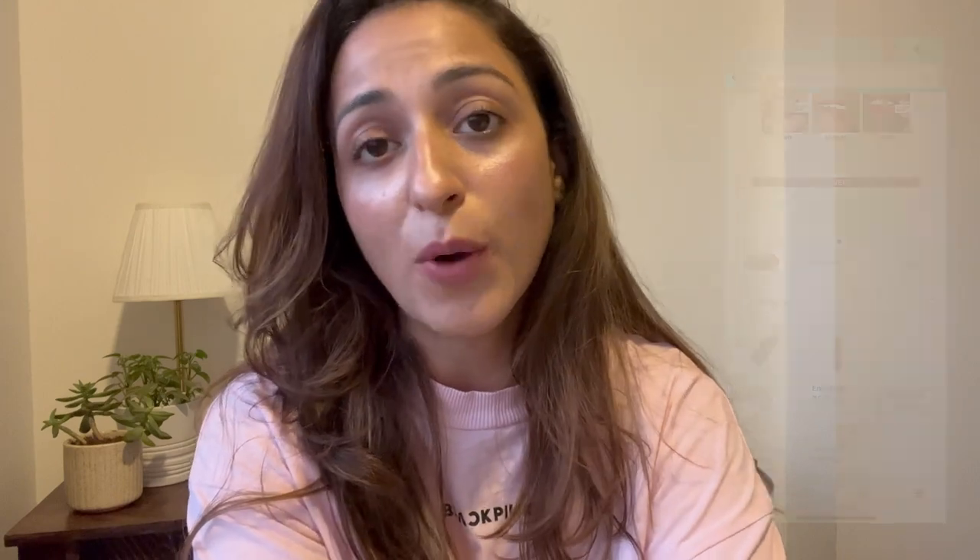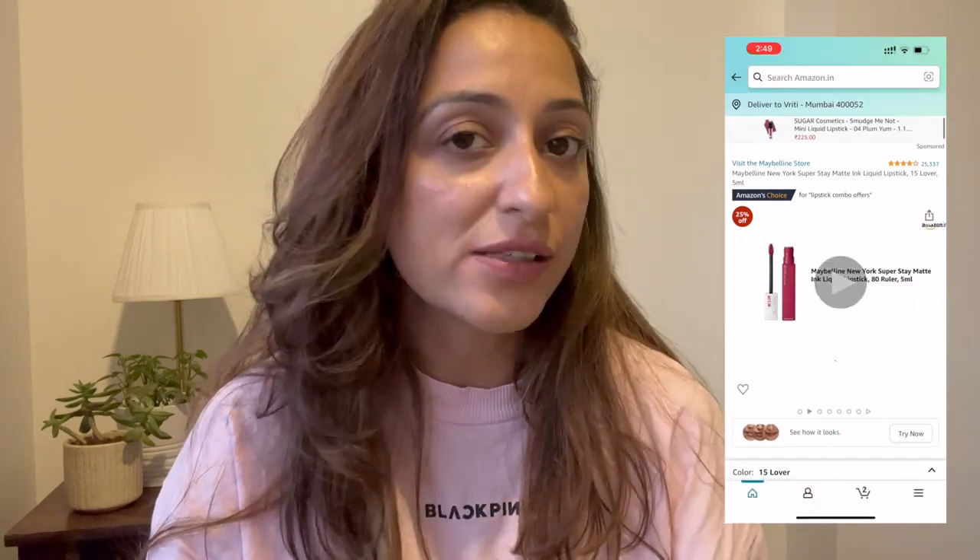I ordered them last night and they came this morning — that is the beauty of Amazon, the quickest deliveries possible. These are the most affordable lipsticks I have ever bought. The best part is there's a feature on Amazon that I tried for the first time while ordering these — the virtual try-on of lipsticks.